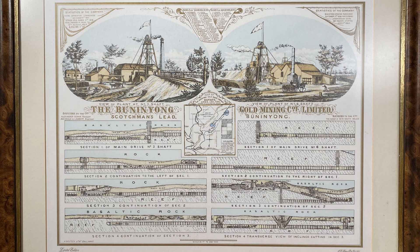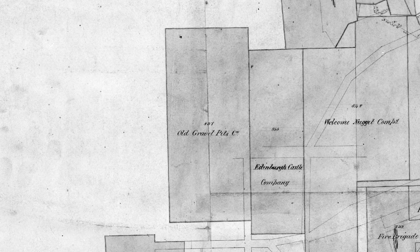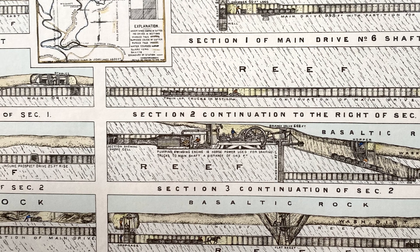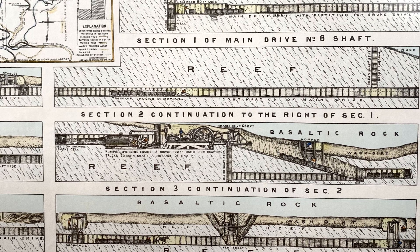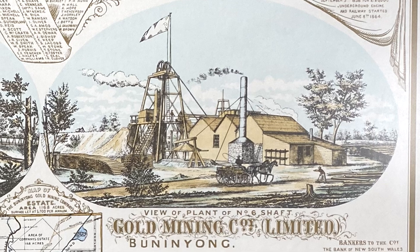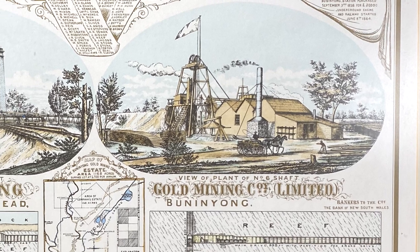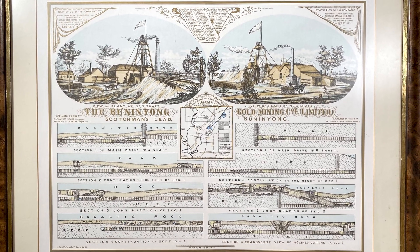The Bunanyong Gold Mining Company was under the management of Alexander Dua, who was well known for his innovative approach to deep-lead mining operations. Dua had previously managed the Old Gravel Pits Company, which was at that time the most technically advanced mine on the plateau at Ballarat. So it is little surprise that under Dua's management, Bunanyong became the most technically advanced mine in the whole Ballarat region. The company operated until 1871, and as seen in this lithograph, provides a brilliant example of the advanced engineering and technical innovations that defined the deep-lead mining era.